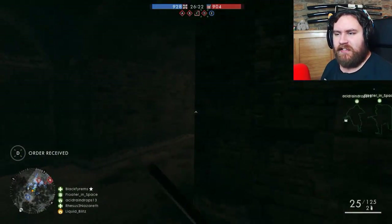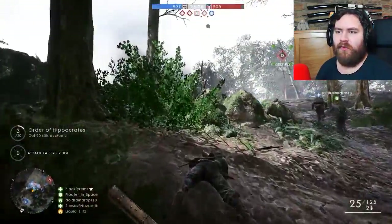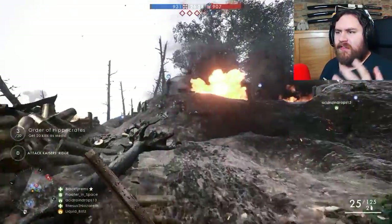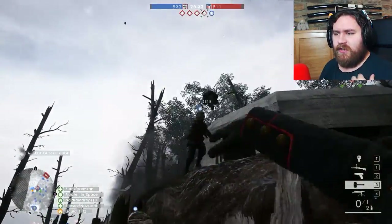What up you fluffy bastards, my name is Liquid Blitz and today I'm going to go through the new weapons in the first DLC for Battlefield 1, They Shall Not Pass. There's, I think there's six new weapons plus a couple of melee weapons, so let's go through them quickly.